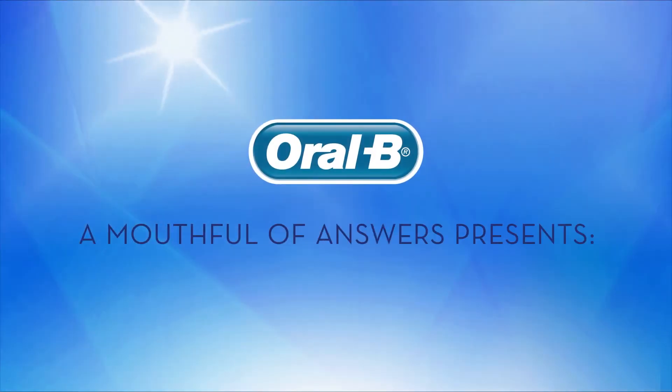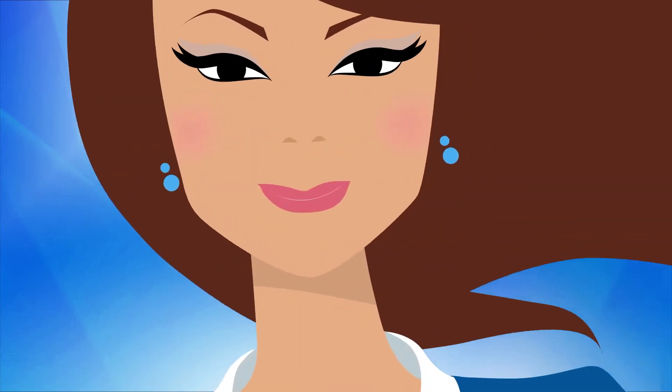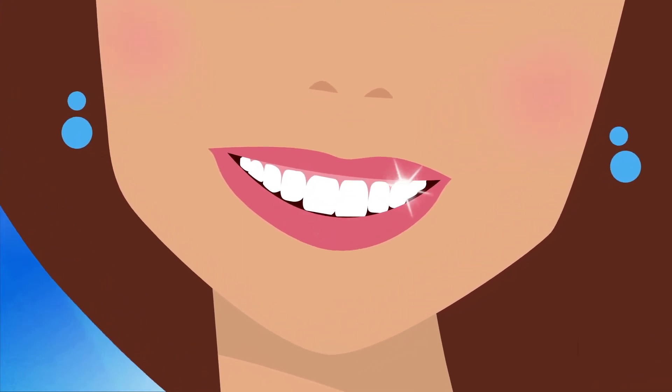Oral-B, a mouthful of answers, presents how teeth whitening works. If you'd like your smile to be its brightest, you've probably considered teeth whitening. So how exactly does it work?